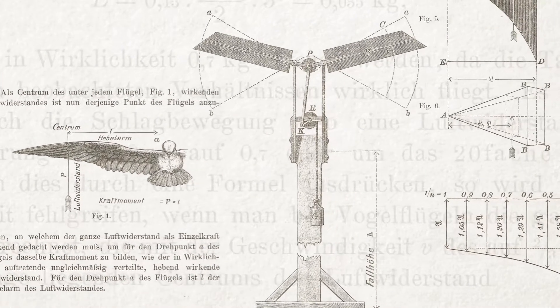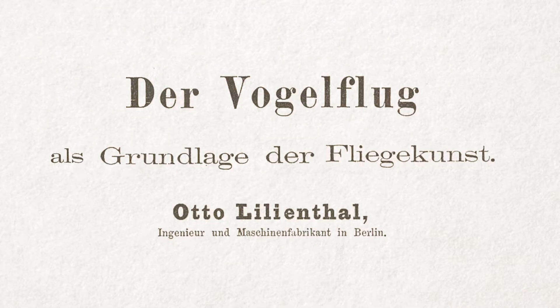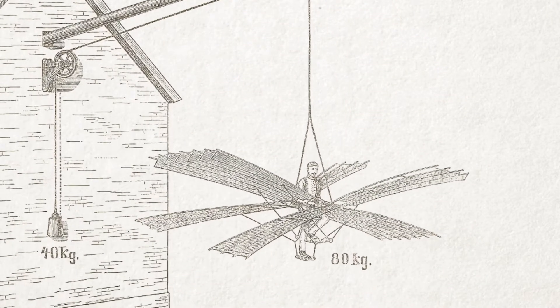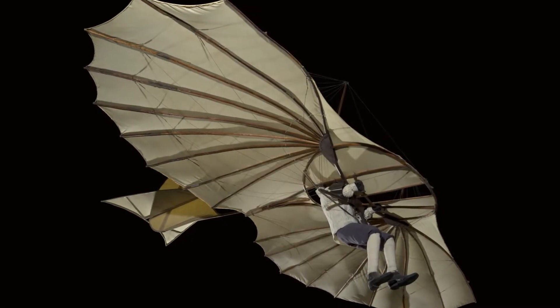Lilienthal published a decade's worth of research in his book, Bird Flight as the Basis of Aviation, and made 16 different designs based on his aerodynamic research, like this original glider in the museum's collection, built in 1894.